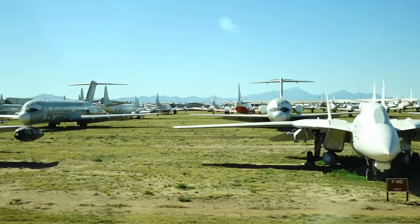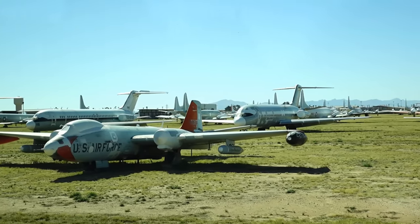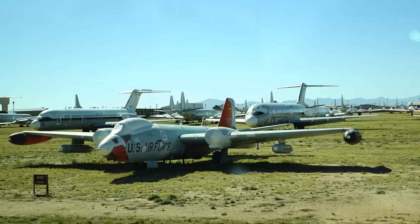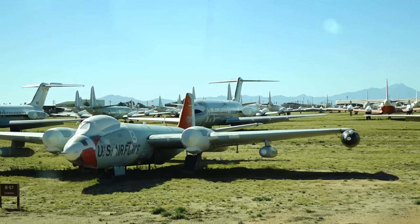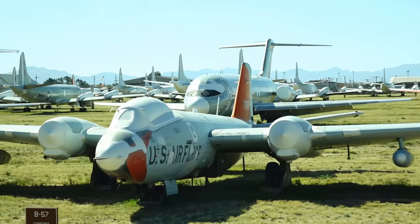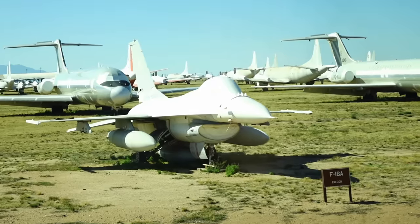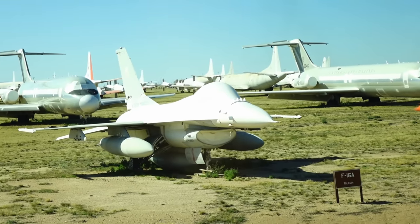Coming into view is a B-57, known as the Canberra — our British friends made that airplane. Eventually during the Vietnam War we also produced it. It was a very good intermediate attack fighter and was used extensively in South Vietnam.